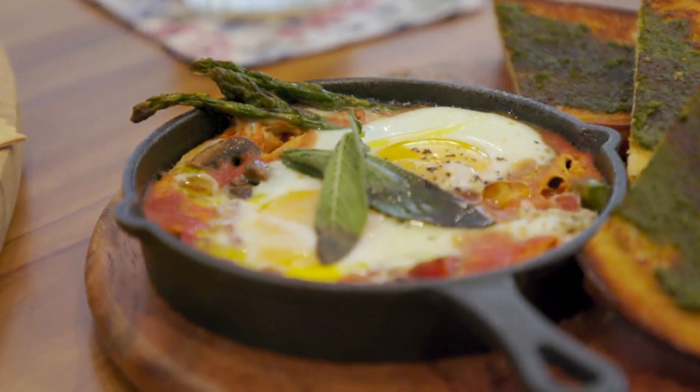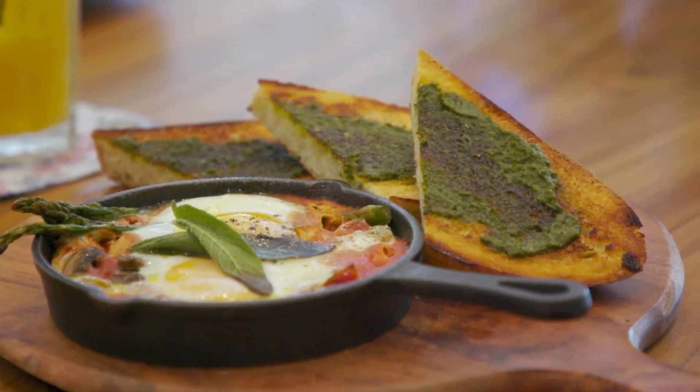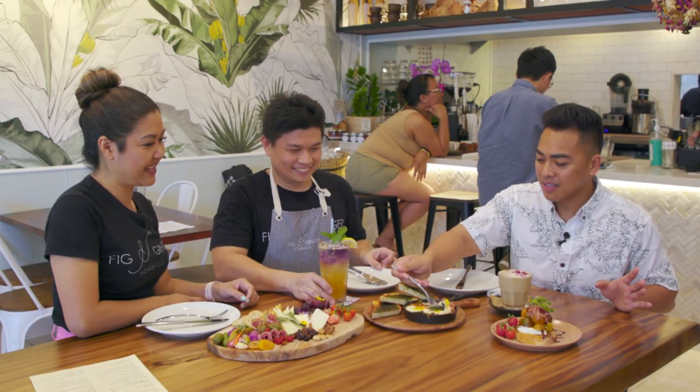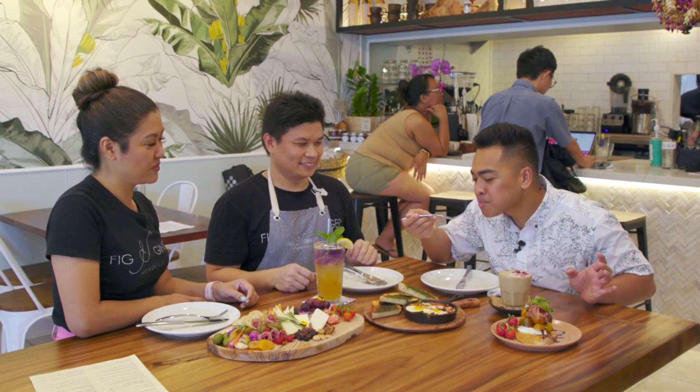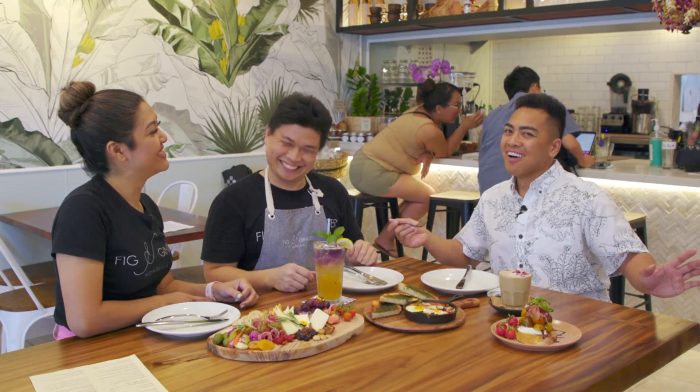Of course we can't forget what I made in the kitchen. This is the Australian baked eggs that we were making, right? Okay, I'm gonna try it right here. Let me just dig in real quick. Compliments to the chef — that is so good!